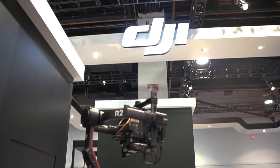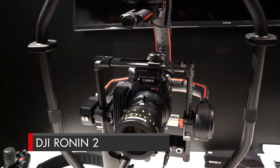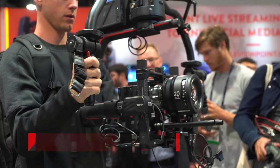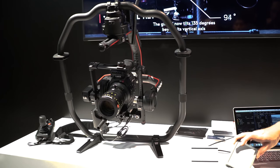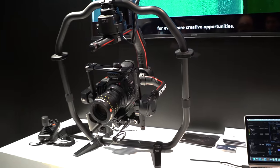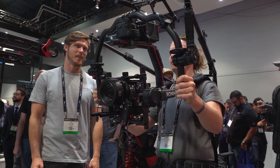DJI announced the all-new Ronin 2, which can now support larger payloads up to 30 pounds at speeds of up to 70 miles per hour. The stabilizer got quite the facelift with a new carbon fiber build, fold-away feet, hot-swappable batteries, a back screen for fine-tuning adjustments, and a completely overhauled DJI Assistant app.